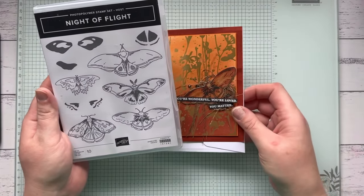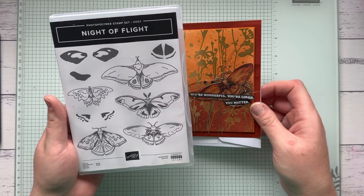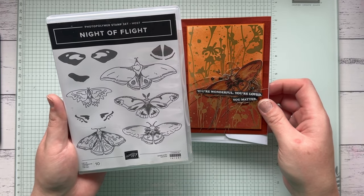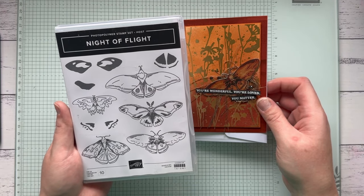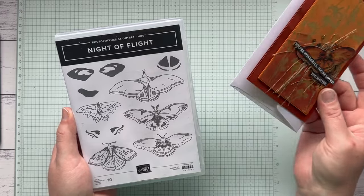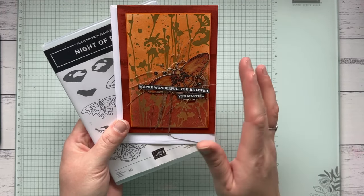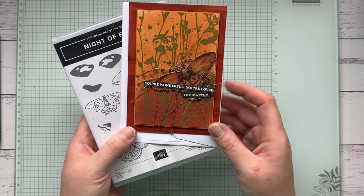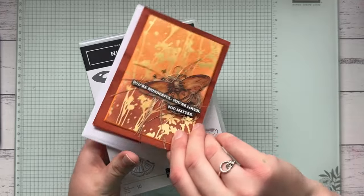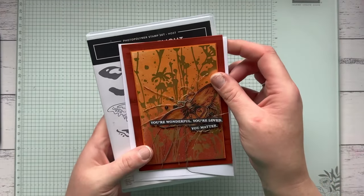This one is retiring but not on sale, and it's actually a host stamp set so you can't buy it outright — but I wanted to mention it. If you place an order of over $250 retail, you can add it using your Stamping Rewards, but it will be going as of April 30th. Here's a card I made with it featuring a beautiful big moth. It was unusual for me to make a card with Cajun Craze.